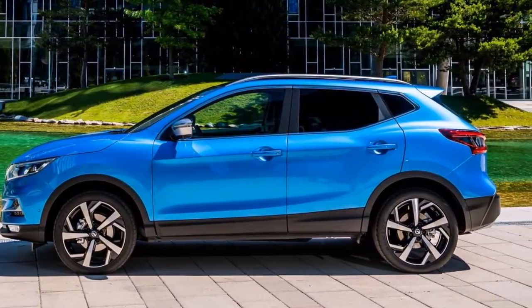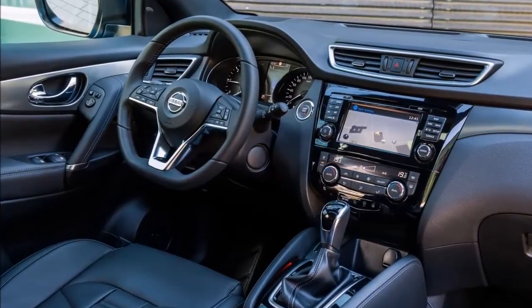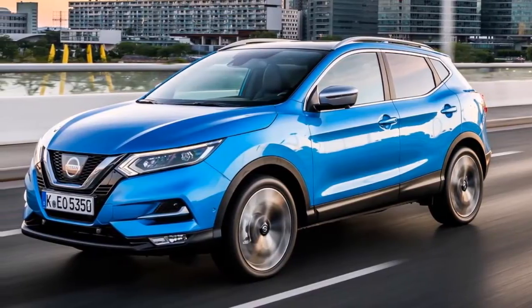which is completely new. Things get less dramatic as you move down the Qashqai's flanks, but the revised rear bumper and tail lights nonetheless contribute to the overall sense of newness. We think it's pretty smart.